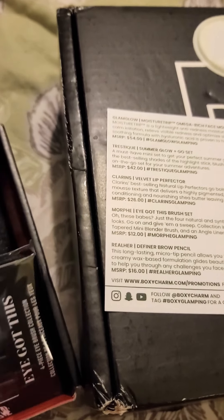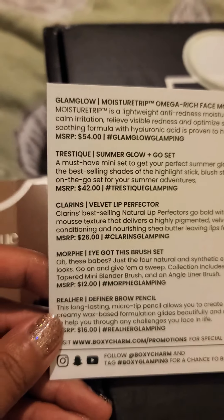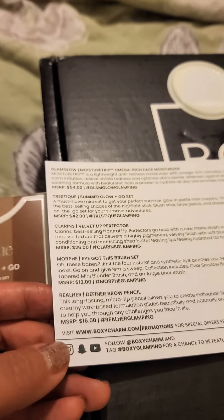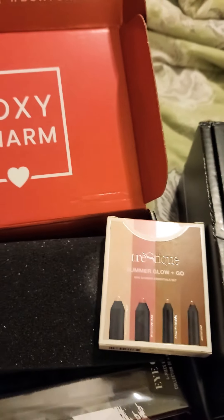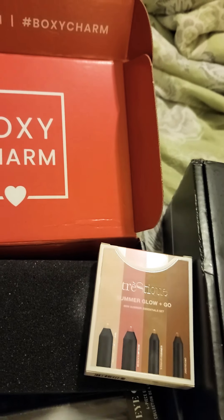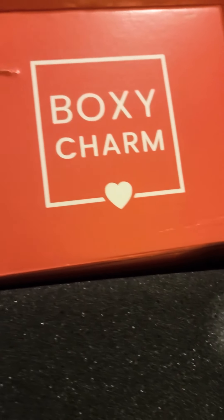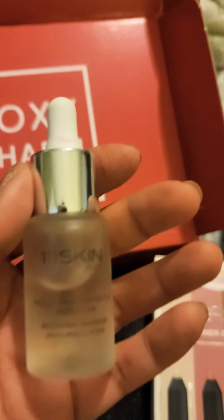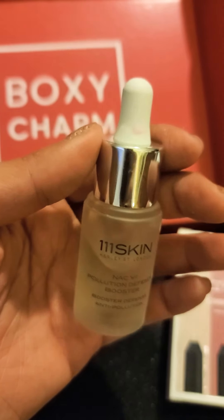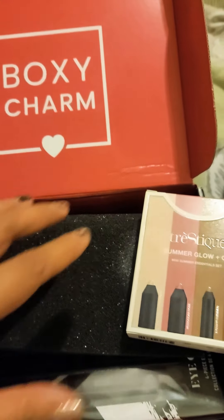Trestique Summer Glow and Go Set. Look at the prices of this stuff, guys — I mean, you can't go wrong with BoxyCharm. I remember last month, because I signed up later in the month, I got a skin booster — it's like $135 damn dollars. It's a pollution defense booster. I've only been using it a few days so I haven't really noticed much yet, but I do notice that the product has been getting into my skin better.